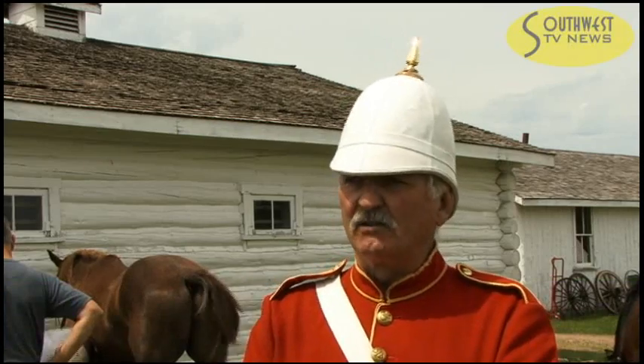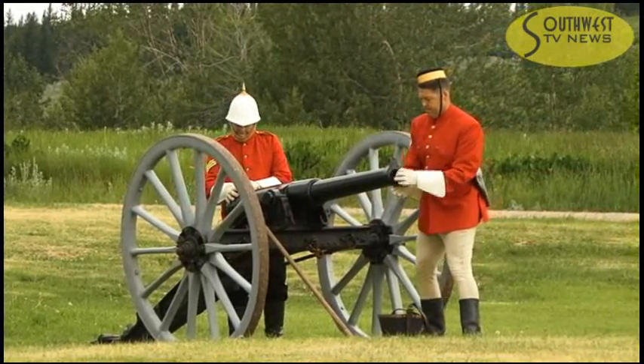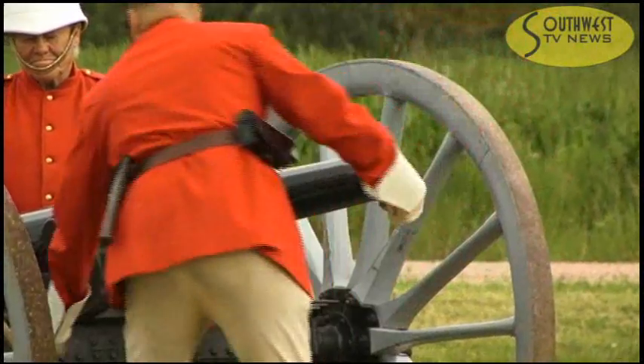The nine-pounder barrel itself is quite authentic, the carriage I'm pretty sure is authentic as well. Our seven-pounder is a reproduction — it was a muzzle-loading field rifle, the seven-pounder that was first initially purchased for the Northwest Mounted Police in 1876.